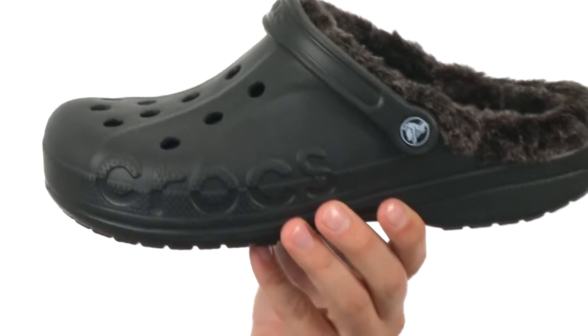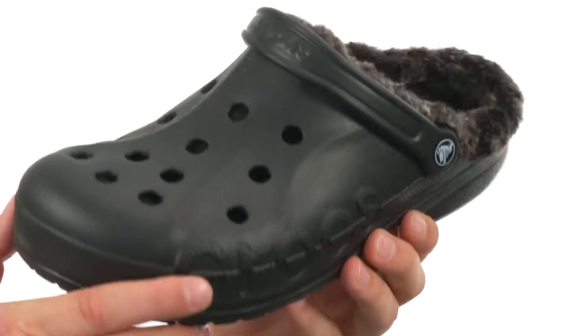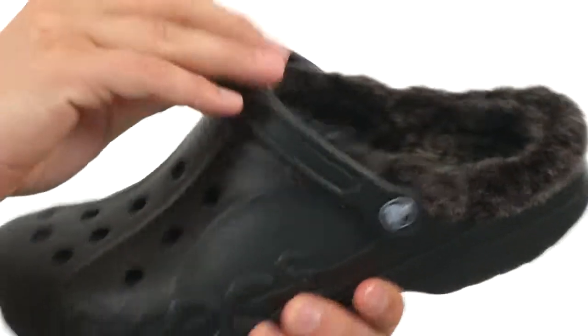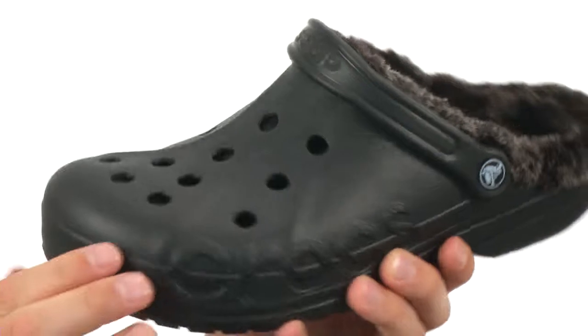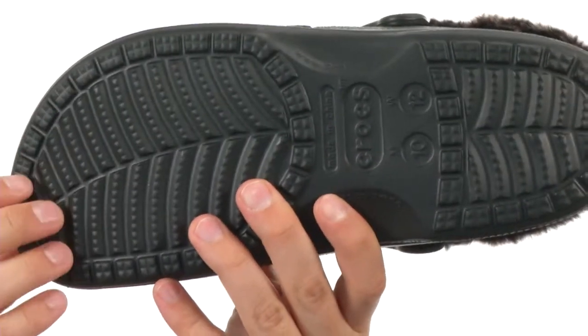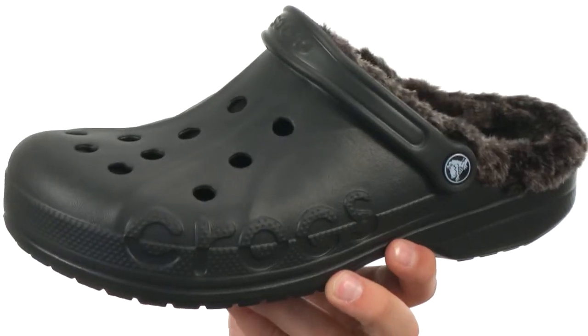These shoes are constructed out of a fully molded Croslite material for lightweight cushioning and support. You got this faux fur lining on the inside for warmth, a strap that can be worn forward or in the back to help hold everything in place, holes in the front for great ventilation, and a super durable outsole on the bottom. Make sure you give them a look — they're from Crocs.